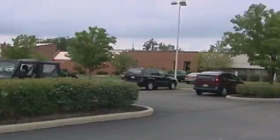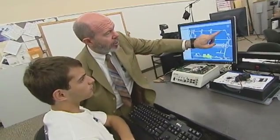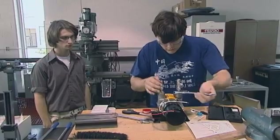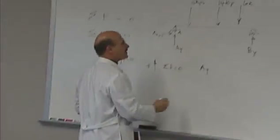Our fuel cell program here at Stark State College is a two-year associate degree that is part of the mechanical engineering program. Students take three to four levels of mathematics, chemistry, and physics, and then they get into the fuel cell curriculum itself.